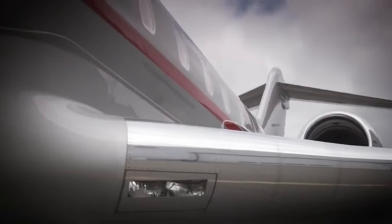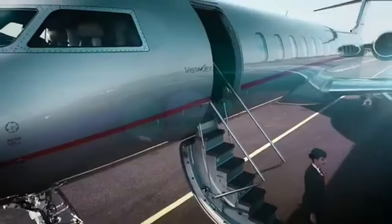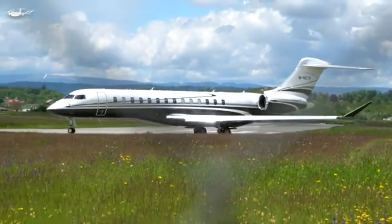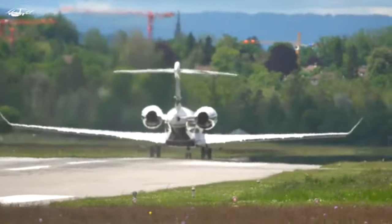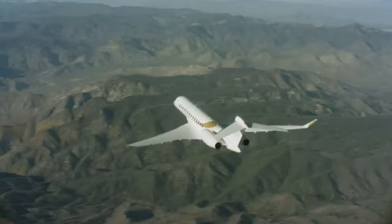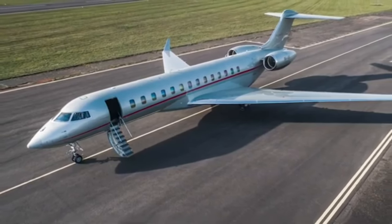Let's start with the basics, though there's nothing basic about this jet. The Bombardier Global 7500 is an engineering marvel, boasting a length of 111 feet, making it the longest purpose-built business jet in the world. Its wingspan stretches a graceful 104 feet, equipped with advanced winglets that enhance both range and efficiency. This isn't just a jet — it's a statement of power, precision, and unparalleled craftsmanship.